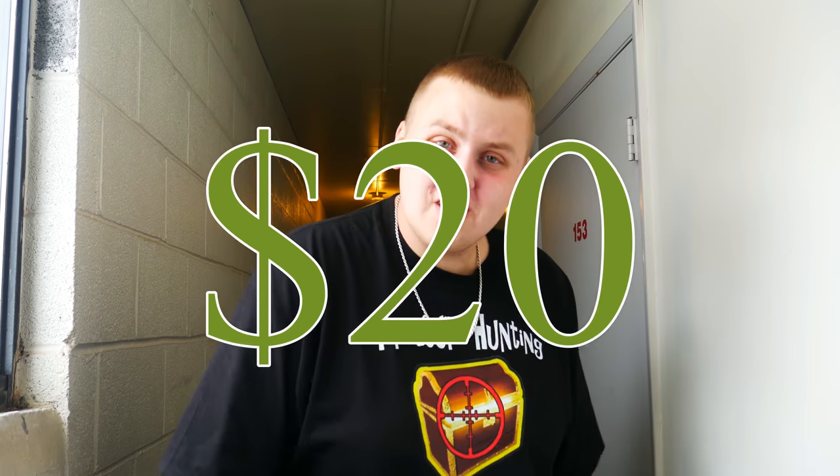Welcome back to Treasure Hunting with Jeevas. We just picked up our third storage unit of the week. This was actually a live auction. I only paid $20 for this — I thought I was gonna get it for less, but somebody bid me up to $20. So 20 bucks, fingers crossed. We got some awesome stuff in here. Without further ado, let's get digging.